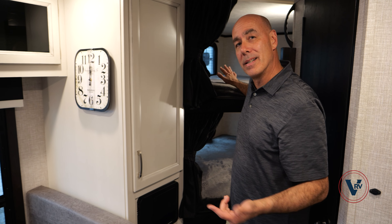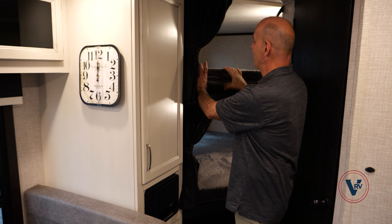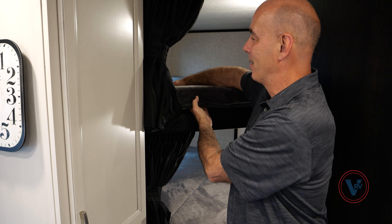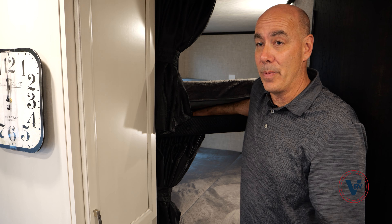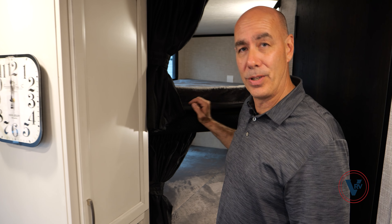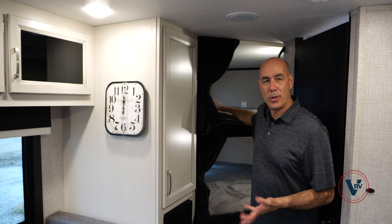I already mentioned these bunks — 600 pounds up and down. There's individual lighting on each one and an air duct up here to keep you cool. A lot of times when you shop around, see how thick the mattress is. We've got a four-inch foam mattress up here, so this is comfortable — adults can sleep on this. Plywood base on the bunks — all the bed surfaces are plywood instead of particle board or OSB.